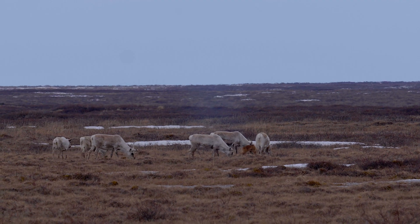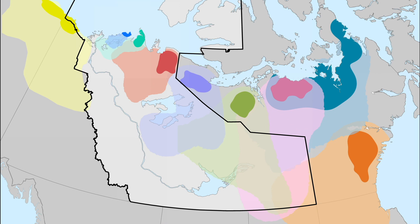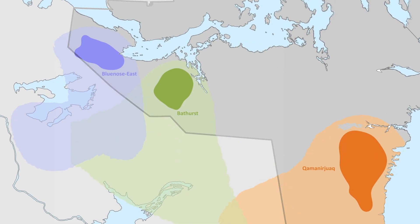The calving ground photographic survey is one of two main methods used to count migratory caribou in North America. In the Northwest Territories, it's the method we use for Bathurst and Blue-nosed East caribou. It's also used to count herds further east in Nunavut.